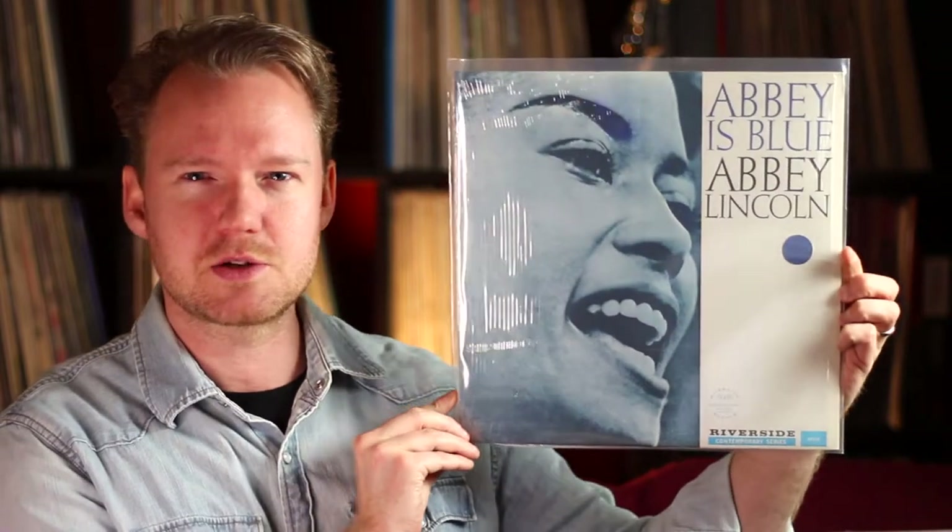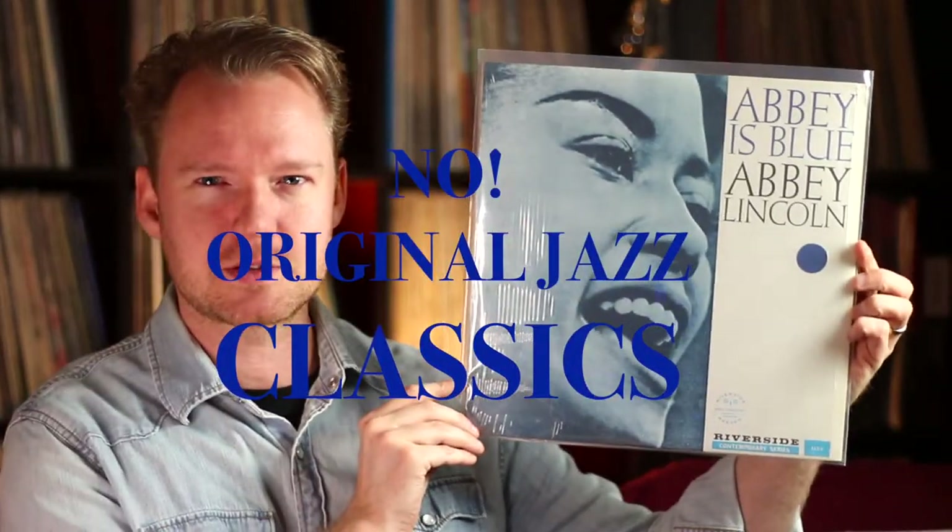Moving on — 'Abbey is Blue,' Abbey Lincoln. This is a reissue on Original Jazz Classics, great sound quality. I think this is a late 70s reissue of what I'd say is a 50s recording. Fantastic record, one of the best vocalists I've heard. You've got a killer lineup: Kenny Dorham on trumpet, Wynton Kelly on piano, Sam Jones, Philly Joe Jones, Stanley Turrentine, Julian Priester, Max Roach, and Cedar Walton — different sessions, great. Her voice is recorded just right, in your face.